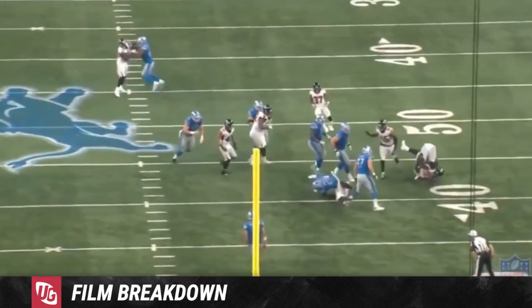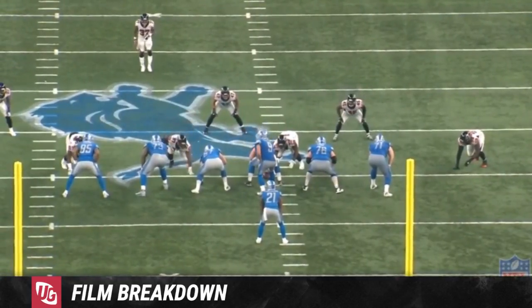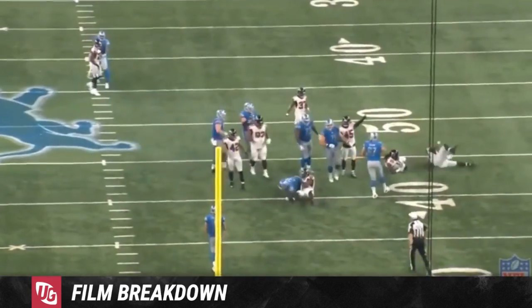So yeah, this is kind of what I wanted to show you guys from the game — the things that popped out to me. There are a couple of other plays that I liked, but I thought these were the most important ones.